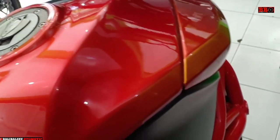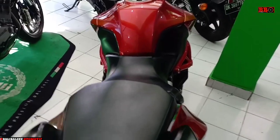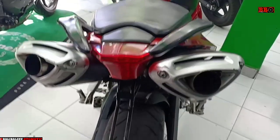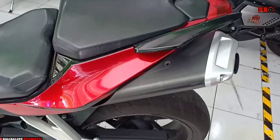Motor ini memiliki berat 228 kg, dan kapasitas tankinya mantap, 15 liter sob. Sebelum kita coba dengarin suaranya, saya bisa jelaskan motor yang dihargai 145 jutaan di awal penjualannya dulu.